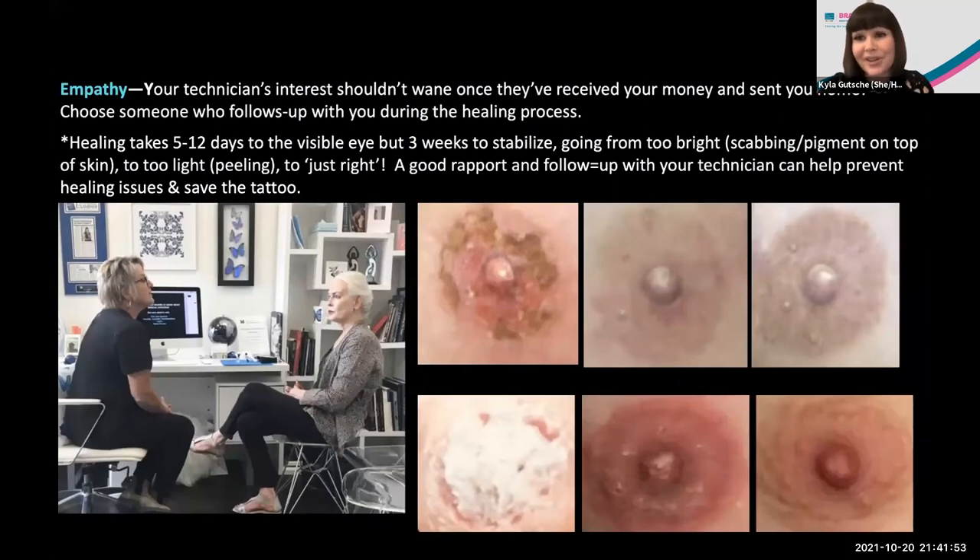This brings us to empathy. The technician's interest shouldn't wane once they've received your money and sent you home — choose someone who follows up with you during the healing process. Healing takes on average five to twelve, sometimes up to fourteen days to the visible eye, but three weeks to stabilize in the skin — going from too bright with scabbing, to too light as peeling continues, to just right by week three. A good rapport and follow-up with your technician means a lot of healing issues can be nipped in the bud.